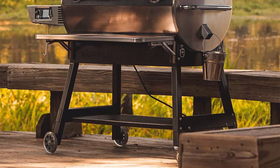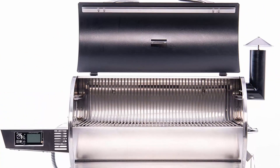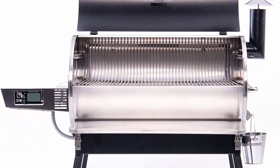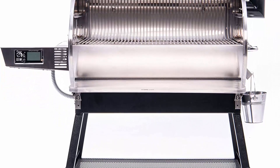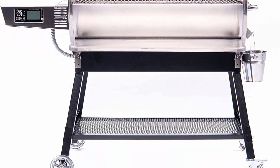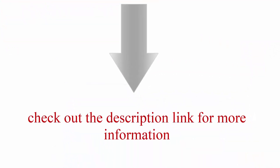The wood pellets allow users to infuse their dishes with the unmistakable flavors of different wood varieties such as hickory, mesquite, apple, and cherry. The natural aromas produced by the wood pellets create an authentic and mouth-watering experience for food enthusiasts. Check out the description link for more information.